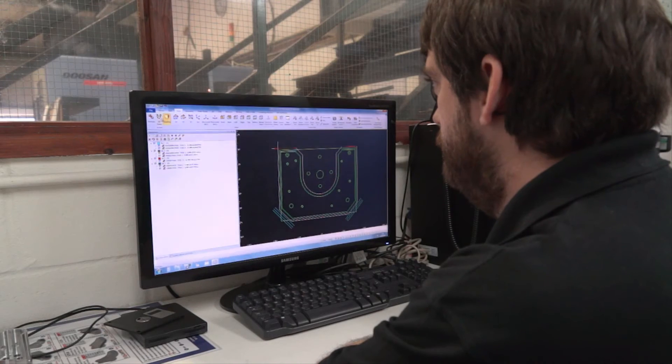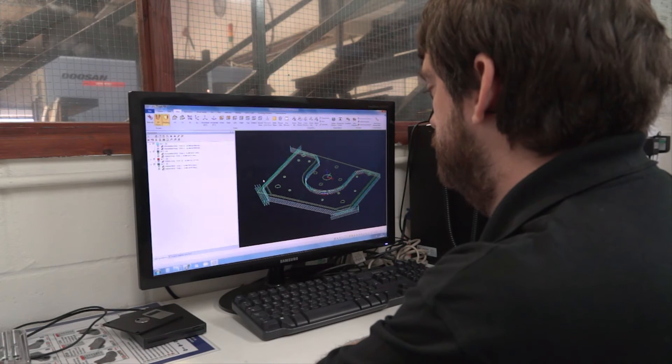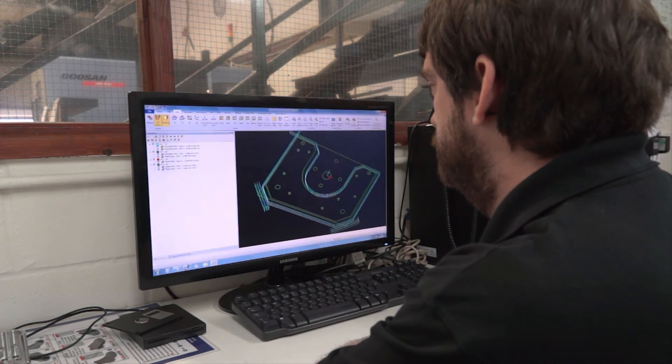There are three levels of AlphaCam products you can buy effectively: ultimate, advanced, and standard. Ultimate is really for the five-axis side of things. Standard is used basically if you want to make slight alterations to programs and to output your programs to the machines. Advanced is really a mixture of both.